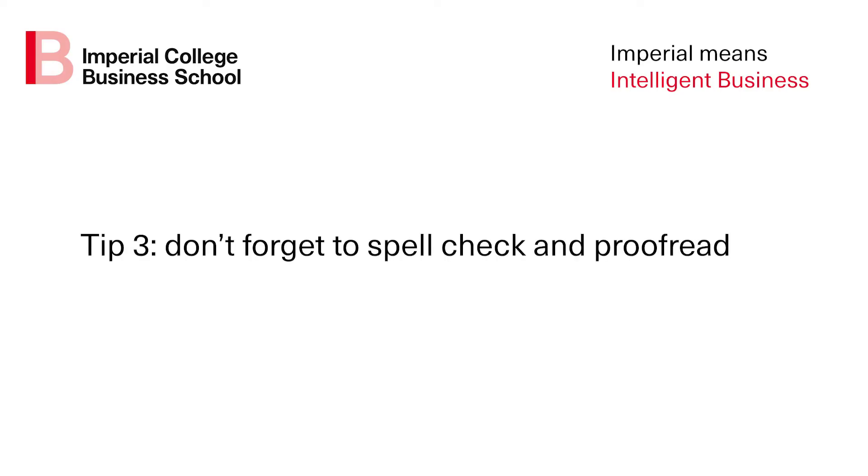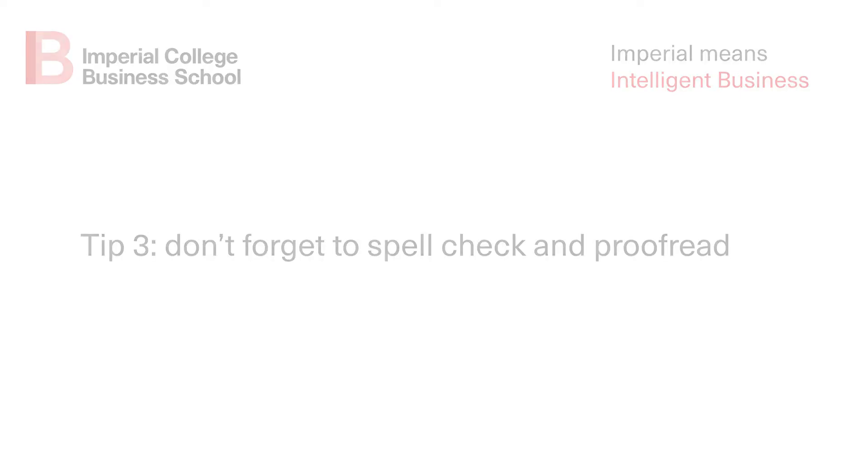Tip number three: don't forget to spell check and proofread your personal statement. A strong personal statement will be one that is well written and has no grammatical errors, so proofreading and doing a thorough spell check is a must. It might even be helpful to ask someone else to proofread your statement and give you some feedback, or to read it out loud. We also suggest keeping your personal statement to around one page of A4, which is approximately 500 words in length.